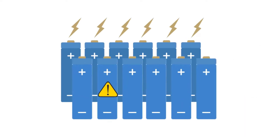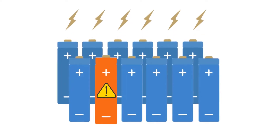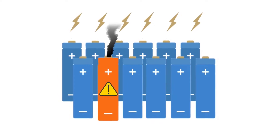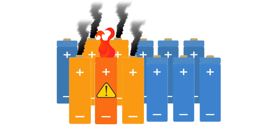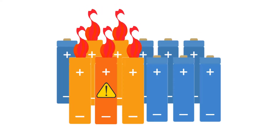Thermal runaway starts when a cell is damaged, causing it to short-circuit. It heats up and eventually bursts, releasing toxic and flammable electrolytes and gases. Other nearby cells follow the same process, and eventually they ignite, or in a small number of cases we researched, the gases can explode.